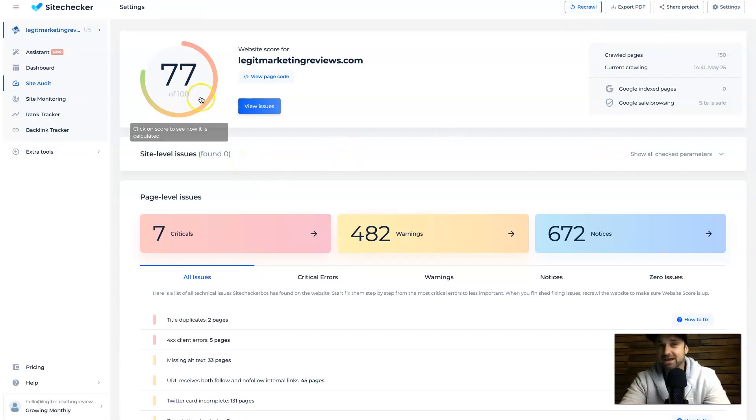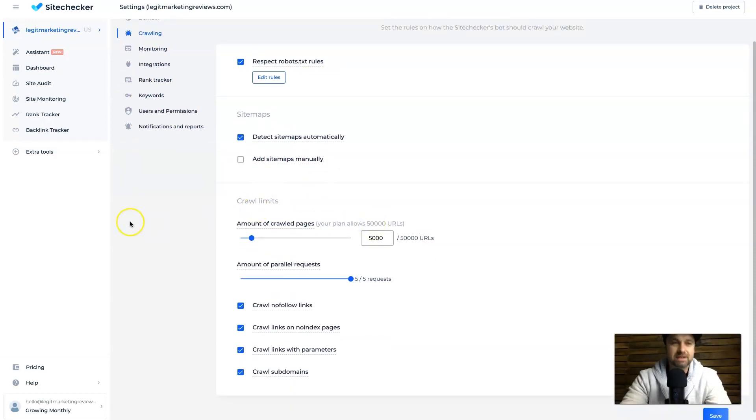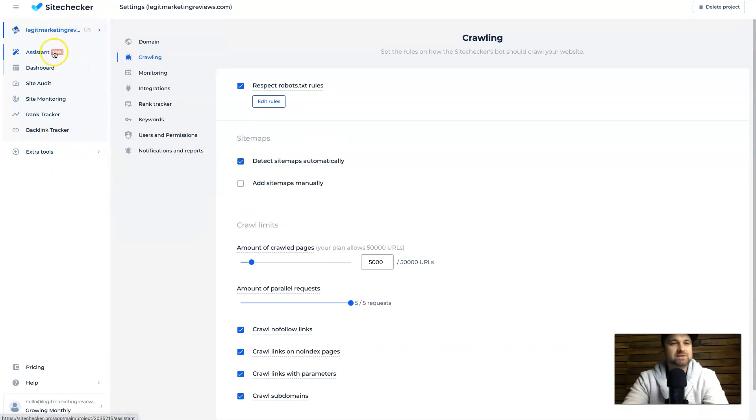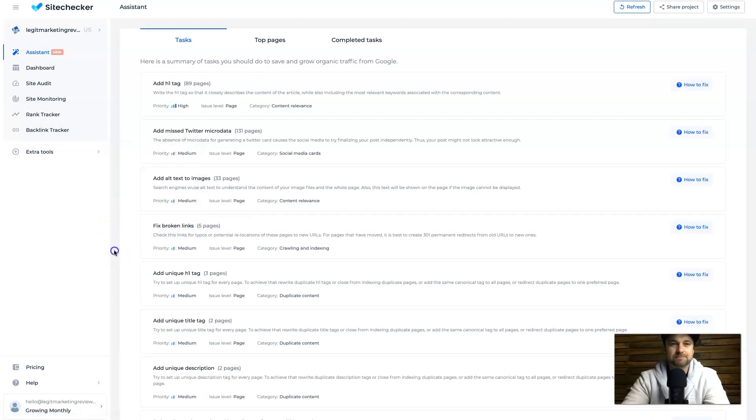Going back to the dashboard, on the left we have Assistant, Dashboard, Site Audit, Site Monitoring, Rank Tracker, and Backlink Tracker. There's also an Extra Tools tab with On-Page Checker, Traffic Checker, Rank Checker, Link Strategy, and One-Time Site Audit. The Assistant is going to tell me the things that are actually wrong with my website starting from the highest priority and working its way down, and what you can do is fix these different tasks.